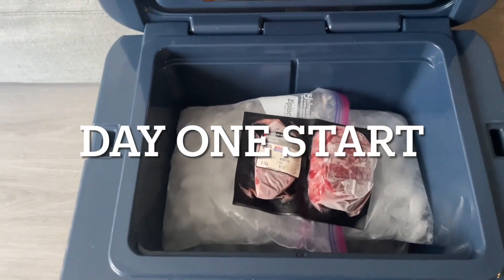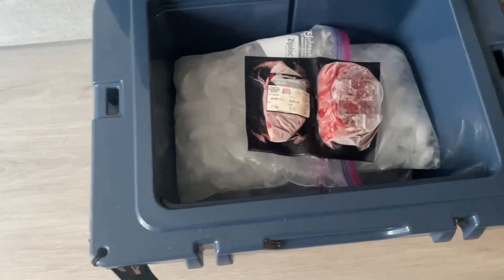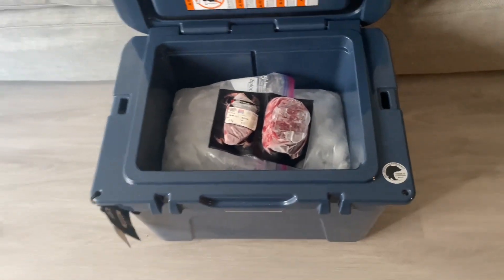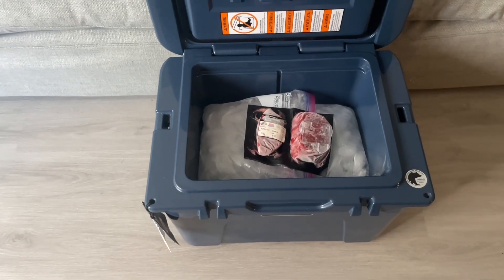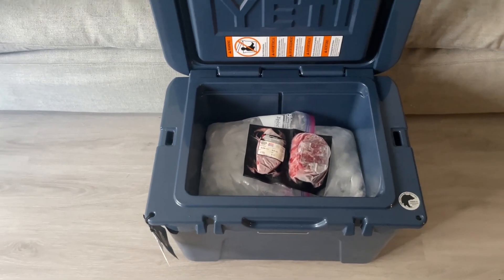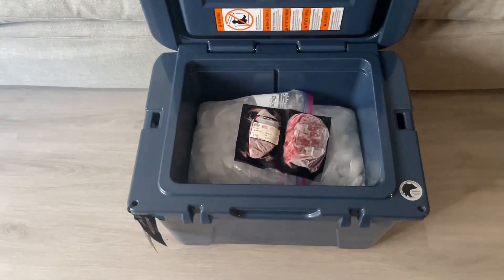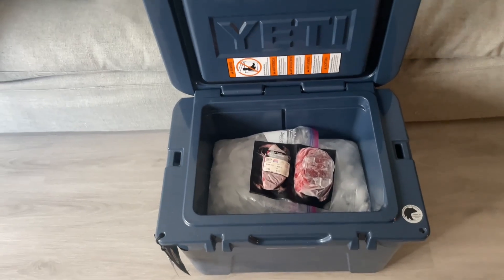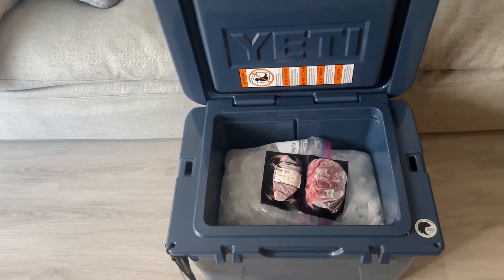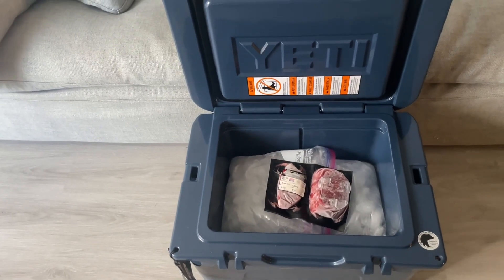I got all the ice in there and you can see I threw a sirloin steak on top, which is also frozen. So what we're going to do is periodically, every 24 hours or maybe every 12 hours, come and check the temperature as well as the ice content and see where we're at. Hopefully we can make it to seven days — my guess is anywhere from five to seven days.